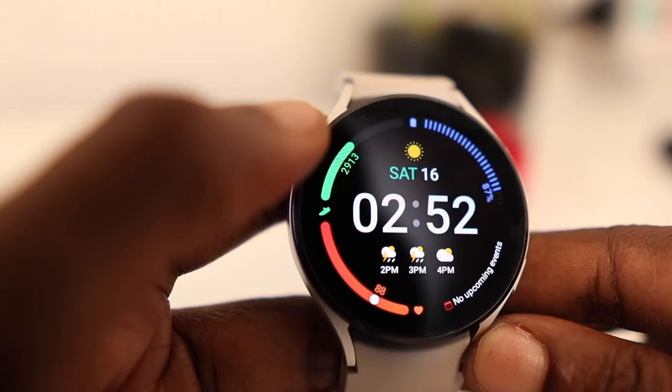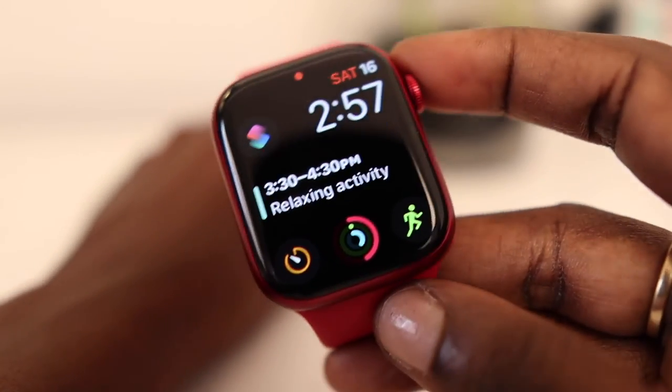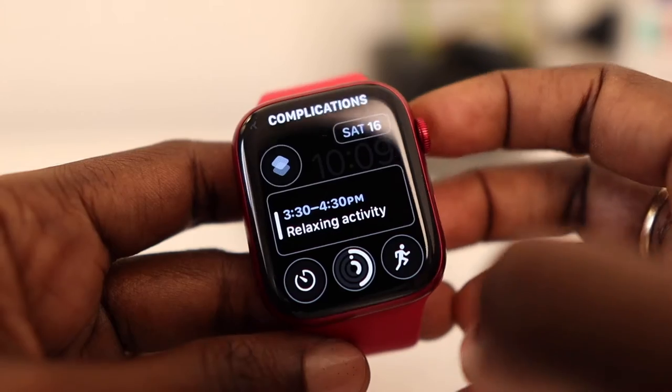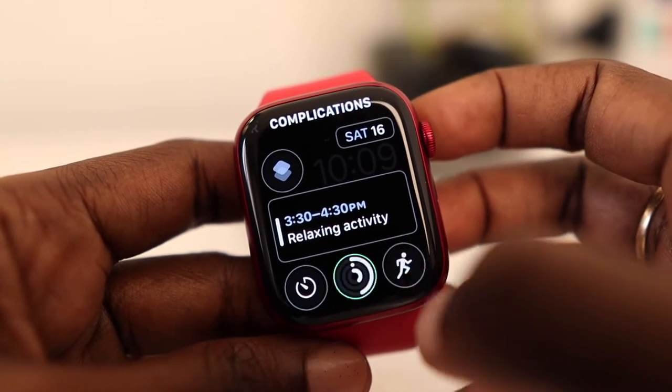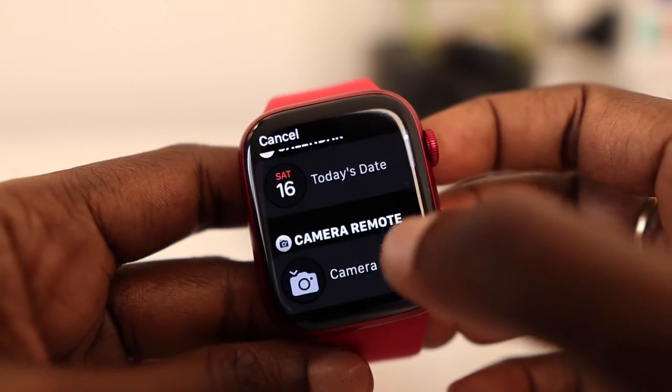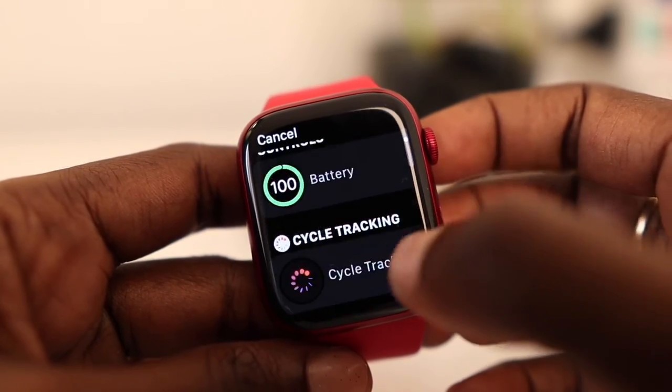But on Apple Watch, there are no widgets, which is fine. You have your watch face and these nice little icons and information modules called complications. You customize your watch face with complications to view or access swiftly information that matters the most to you.